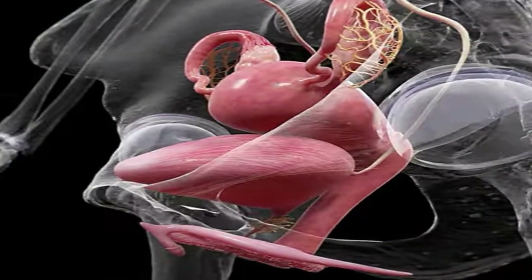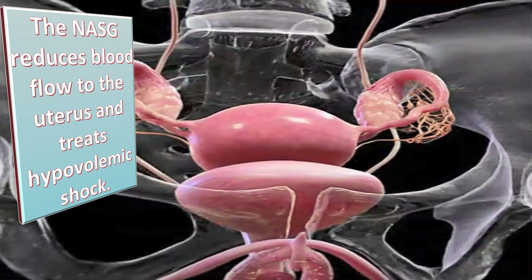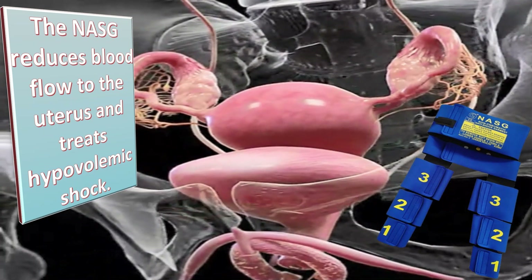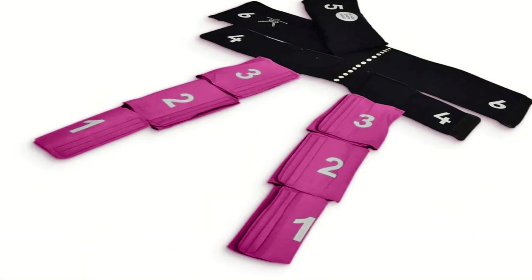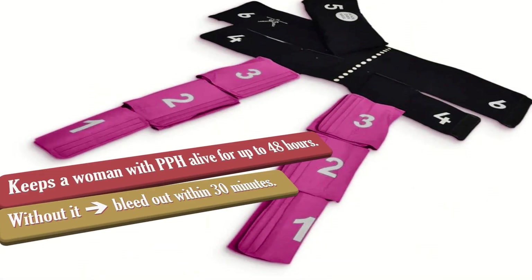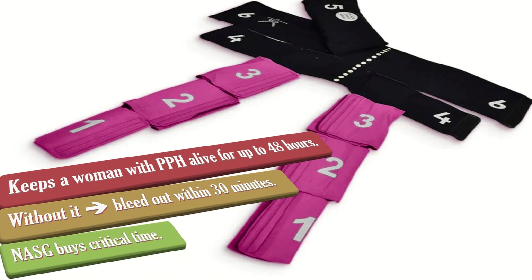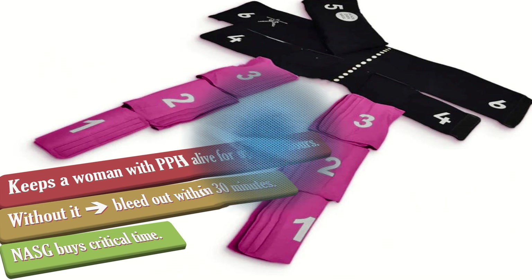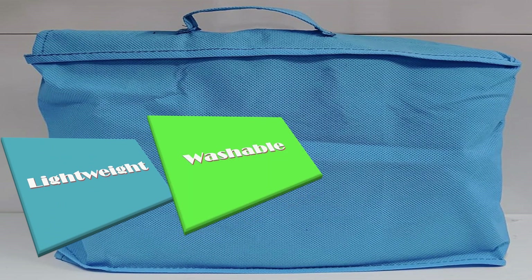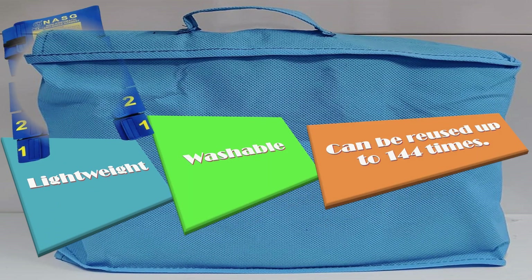The NASG reduces blood flow to the uterus and treats hypovolemic shock. It can keep a woman with PPH alive for up to 48 hours. Without it, she may bleed out within 30 minutes. NASG buys critical time to transfer a patient to healthcare and provide treatment. It is also lightweight, washable, and can be reused up to 144 times.